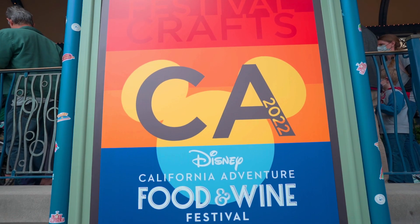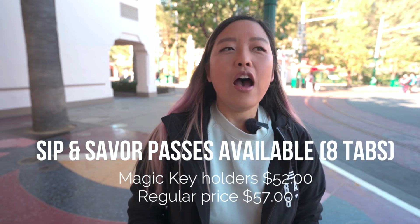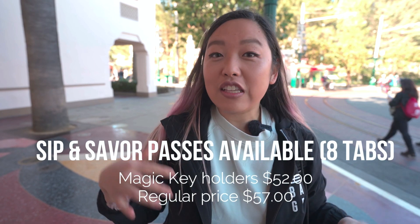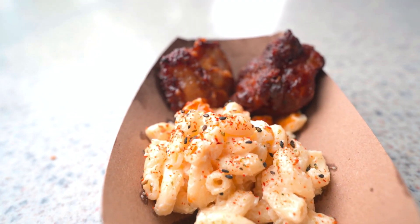Welcome back to Hungry for Adventure. We are here today at Disney California Adventure to celebrate the beginning of their Food and Wine Festival. There's going to be California-inspired cuisine and drinks all throughout the park. There's going to be like 12 festival kiosks, which is a ton. So we're going to focus in this video on only the brand new items that they didn't have in previous Food and Wine Festivals. We're going to do a follow-up video probably next month, so make sure you hit that subscribe button and notification bell. Let's go adventurers!